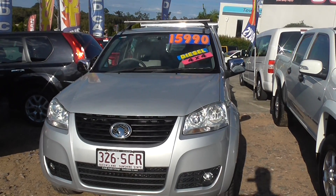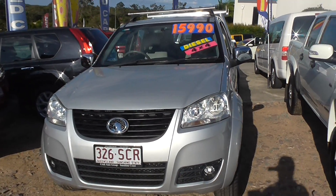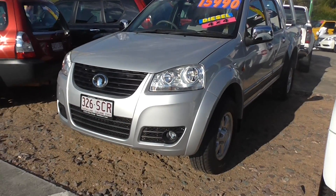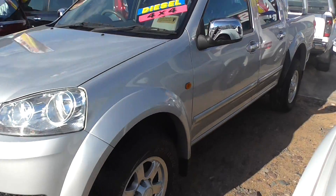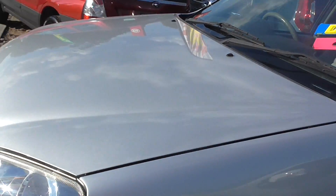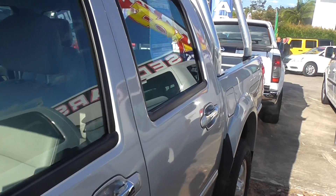This particular vehicle is a 2011 Great Wall V200. It's a 4x4 diesel. As you can see it's packed with features — fog lights on the front, 16 inch alloys, tyres with excellent tread, and nice shiny wing mirrors. The car is in excellent condition, nice and silver, and well looked after by its previous owner.